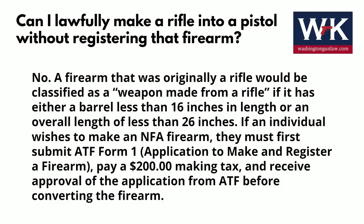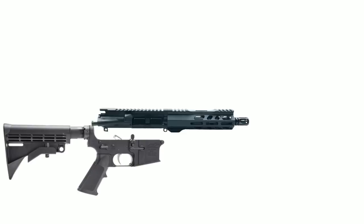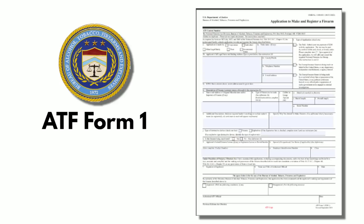ATF's exact rule on this states: a firearm that was originally a rifle would be classified as a 'weapon made from a rifle' if it has either a barrel less than 16 inches in length or an overall length of less than 26 inches. If an individual wishes to make an NFA firearm, they must first submit ATF Form 1, pay a $200 making tax, and receive approval of the application from ATF before converting the firearm. To make that perfectly clear: if we take an AR rifle and drop a barrel on it that's less than 16 inches, at that point, if we still have the rifle stock, we already have an SBR — that's a big problem. And even if we then took the stock off and added a brace to it, we have still manufactured a firearm made from a rifle, and we cannot do that without approval on ATF Form 1.